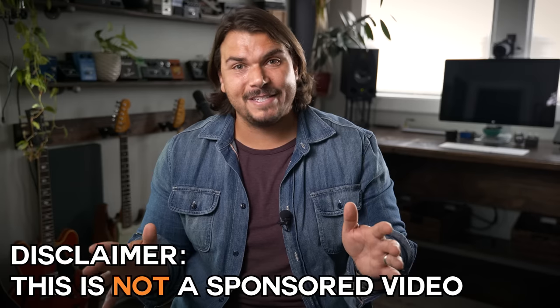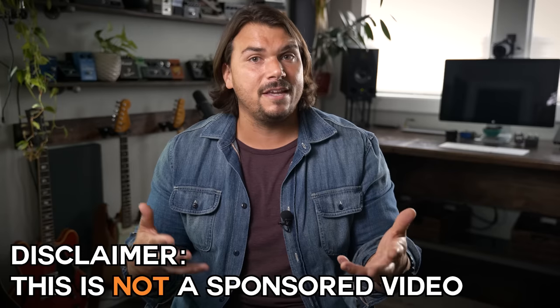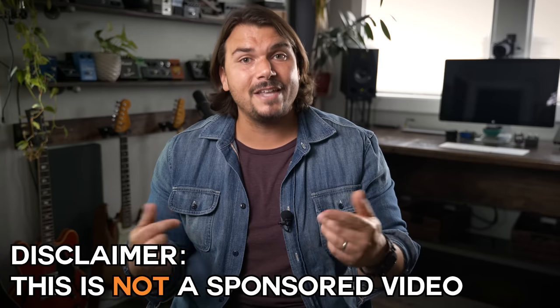I'm not being paid by any of these companies — I'm just going off the things that I like and have experience with, so let's get into it.